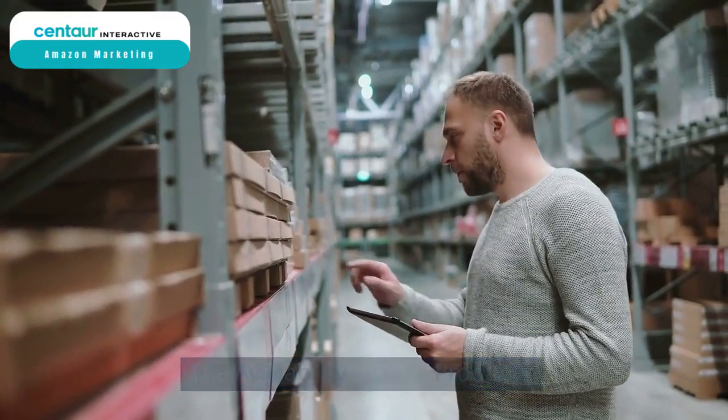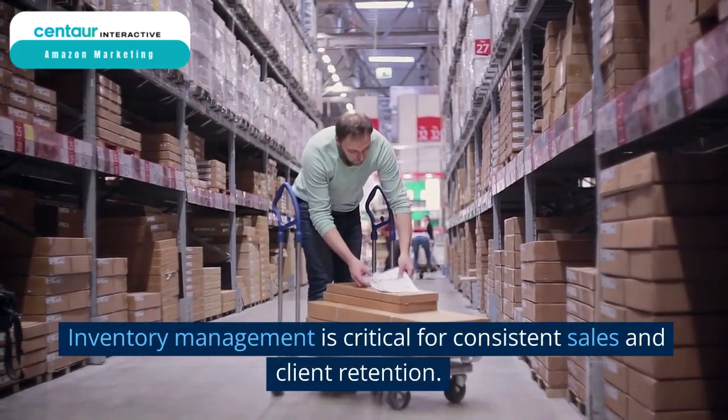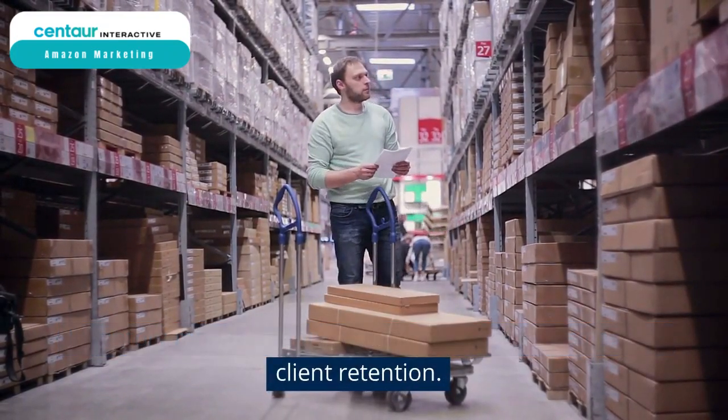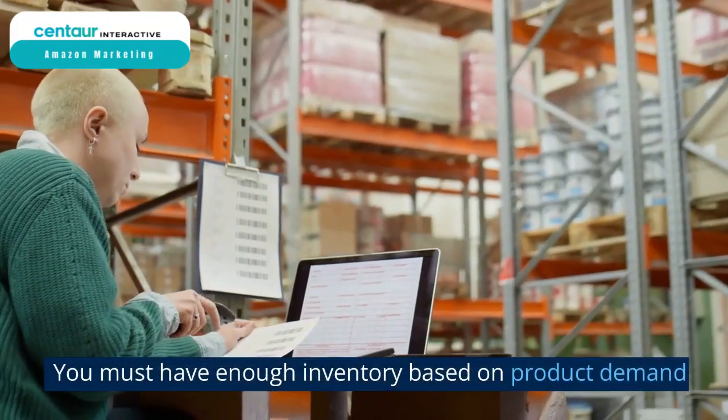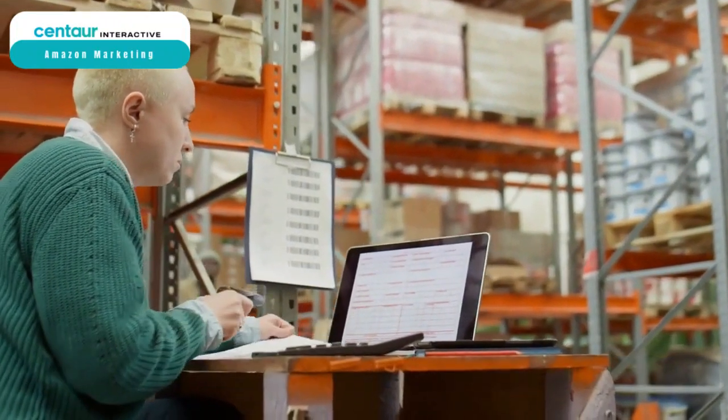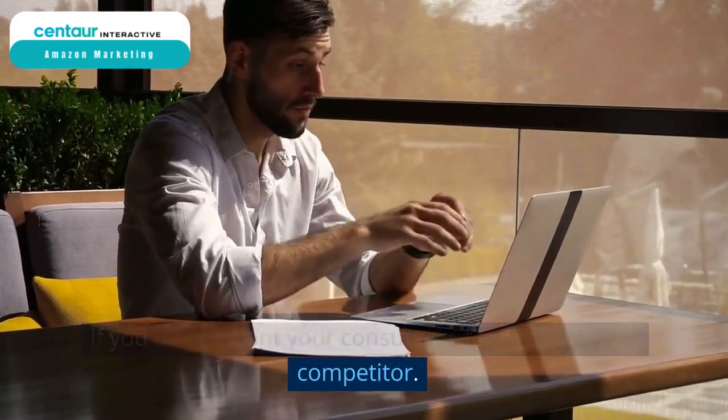The availability of your products. Inventory management is critical for consistent sales and client retention, and this ultimately affects your Amazon ranks. You must have enough inventory based on product demand if you do not want your consumers to buy from your competitor.